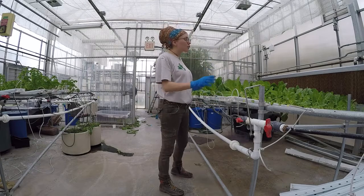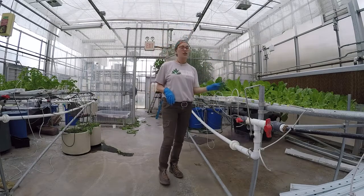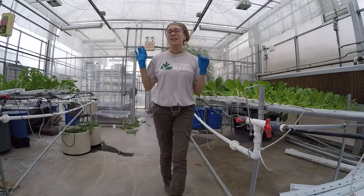So we have some lettuce growing, some herbs like cilantro, basil, we have some Swiss chard, parsley, we're trying some chives, we have some mint as well.